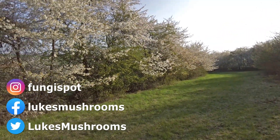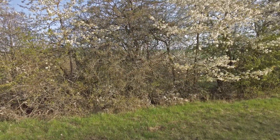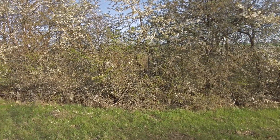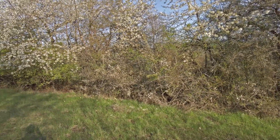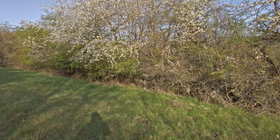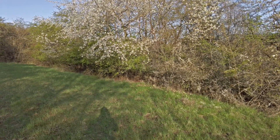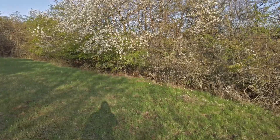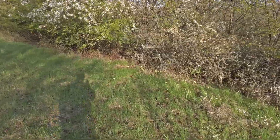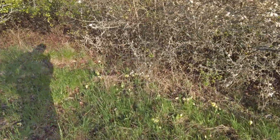Hi guys, it's Luke from Luke's Mushrooms. Welcome to the first video of this year — it's the 23rd of April 2022. You can see nature is waking up: we have some trees and flowers blooming, the grass is finally a green color, and some trees are also catching green.